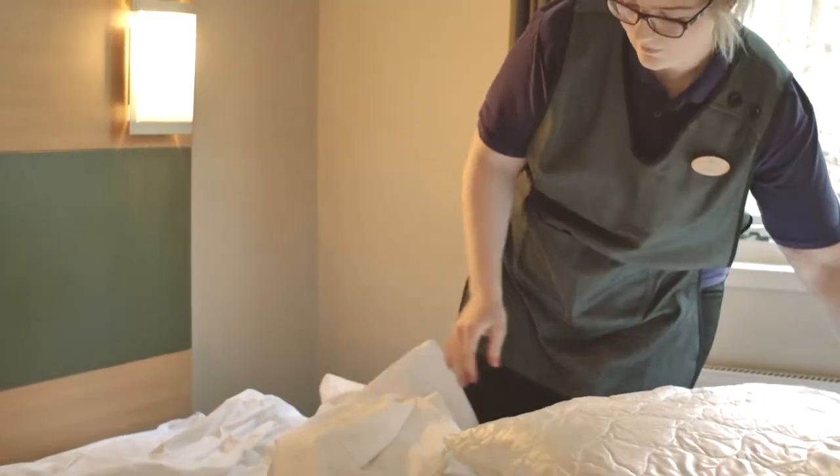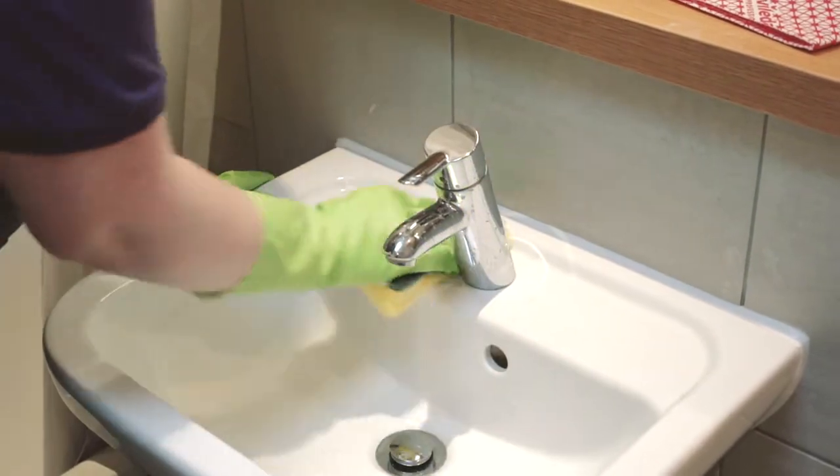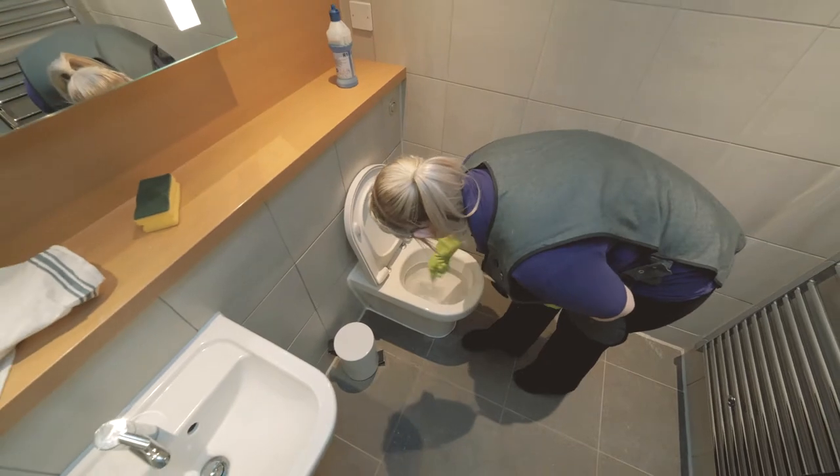After I've removed the linen from the bedrooms, I'd go and start by cleaning my bathrooms, so that would be bath, toilet, the mirror, the radiator, and making sure that the bins are empty.